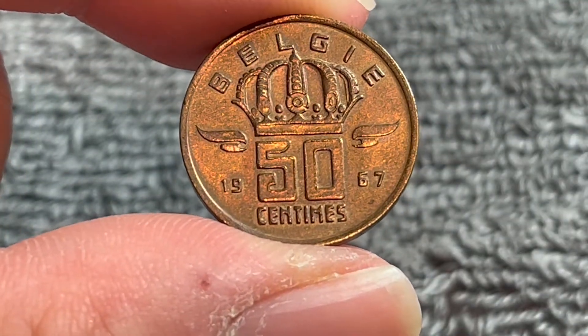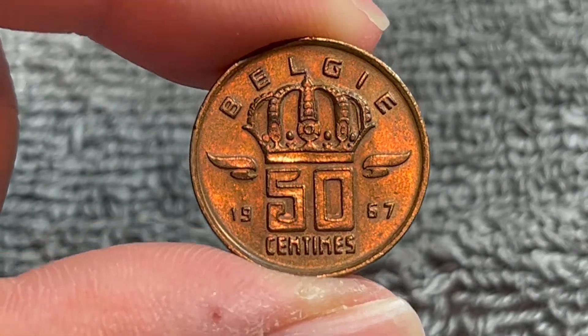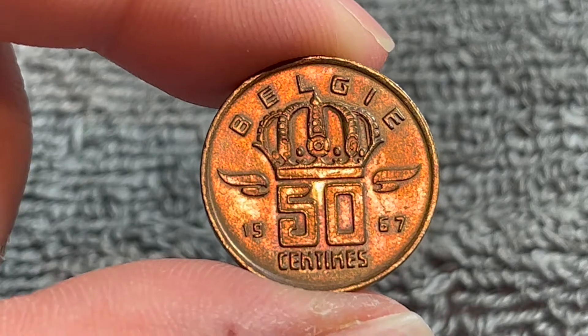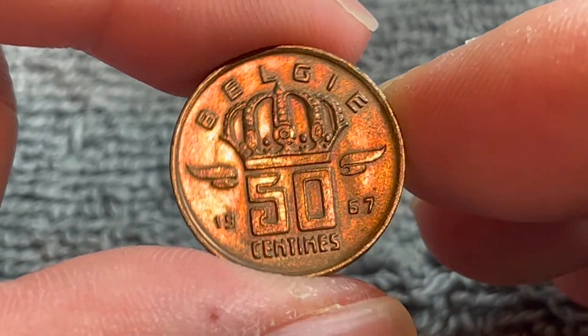These coins were produced from 1952 all the way up to 2001 when the Belgian franc was discontinued in favor of the euro at a rate of 40 francs to 1 euro.